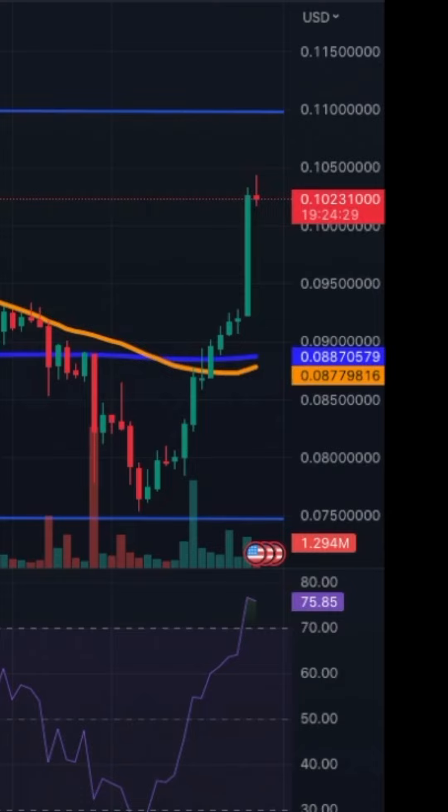On the daily chart, the support level is at 0.075. We broke through MA50 and MA200. The MA50 is now turning positive, and the MA200 is also going to follow.